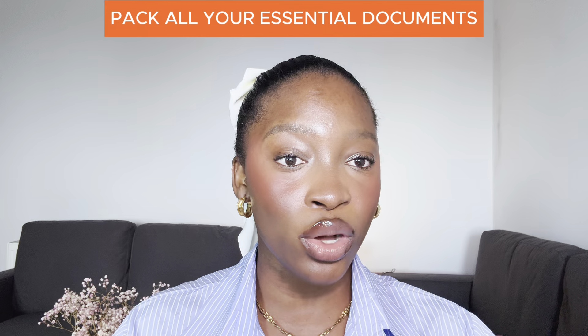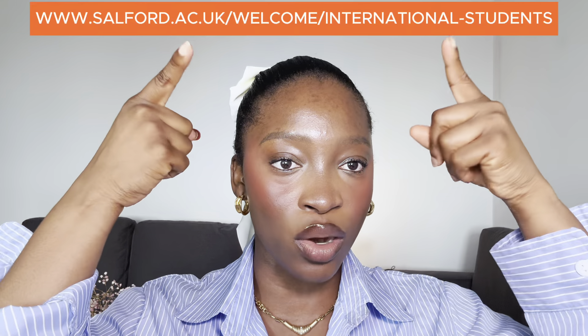First off, make sure you've got all your essential documents, like a passport, flight ticket, cash, bank statement, and other things you used to apply for your visa. You need them at the airport when you arrive in the UK, so it's best to keep them handy. For the full list of documents you need, you can find them on our welcome website.